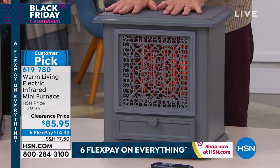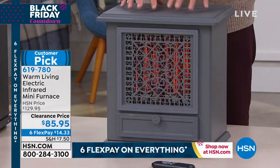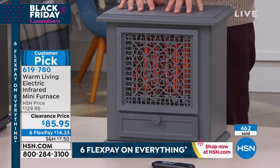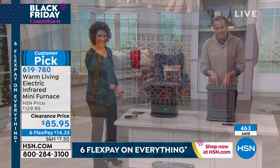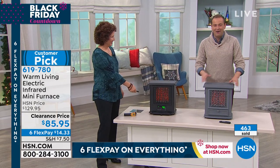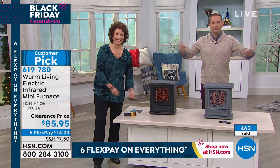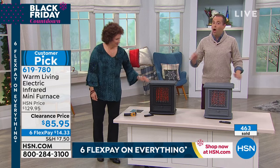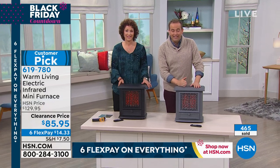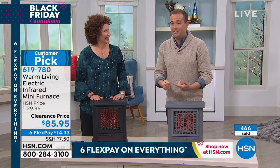The remote control is included, our extended return policy applies, and an amazing Black Friday offer is available right now. The cool to the touch, the way it's been designed, the weight of this — everything is high quality. Our producer Steve, who has been on a shopping spree tonight, just ordered the gray. This is something I just wouldn't miss out on — we don't have heaters at $85.95 that are 1,500 watts of power and as decorative as this.